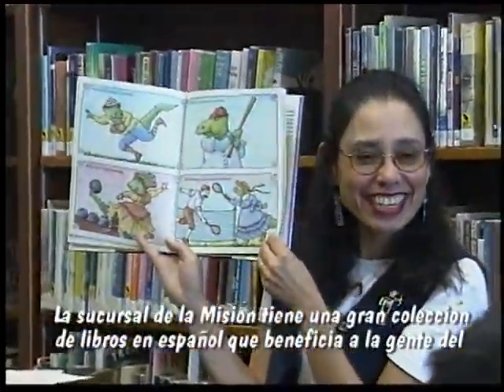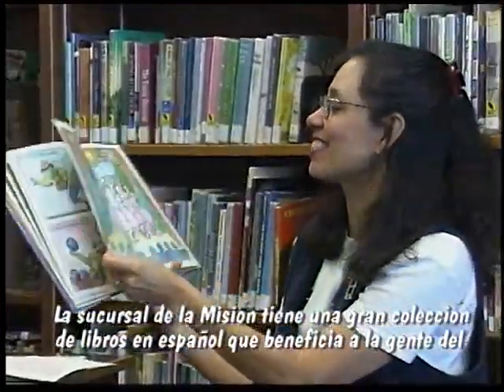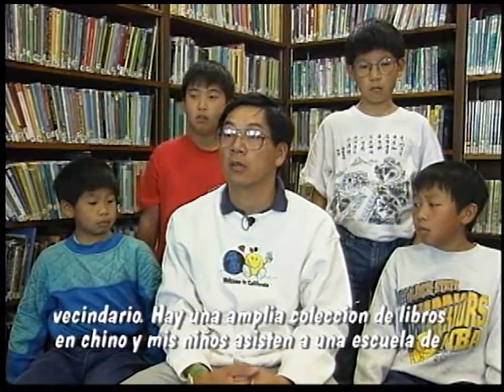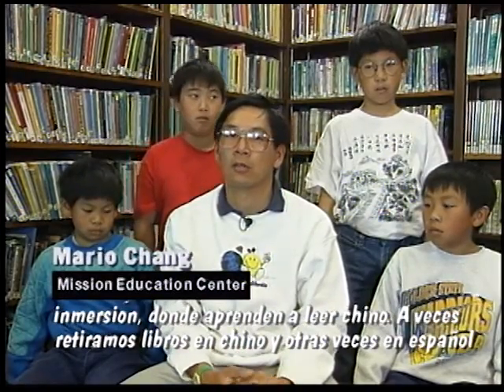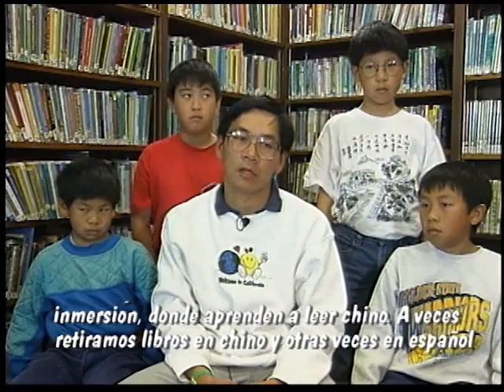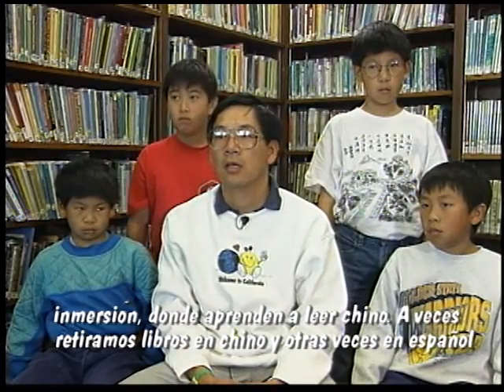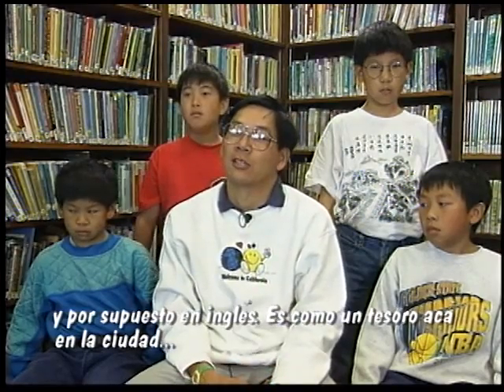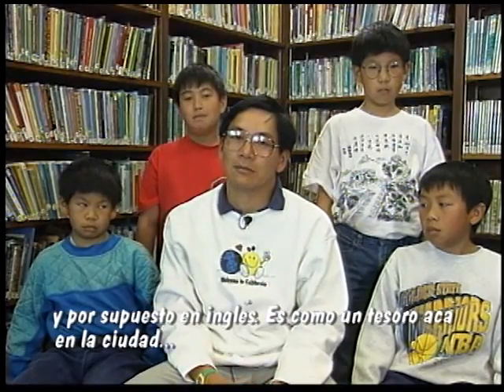The Mission Branch especially has a large collection of Spanish books, so the people that live in this neighborhood can really benefit. There is also a large collection of Chinese books, and my kids go to Chinese immersion school, so they are learning how to read in Chinese, and sometimes we check books out in Chinese here. And we speak Spanish at home, so we check books in Spanish, and of course we check books in English. It's like a treasure here in the city.